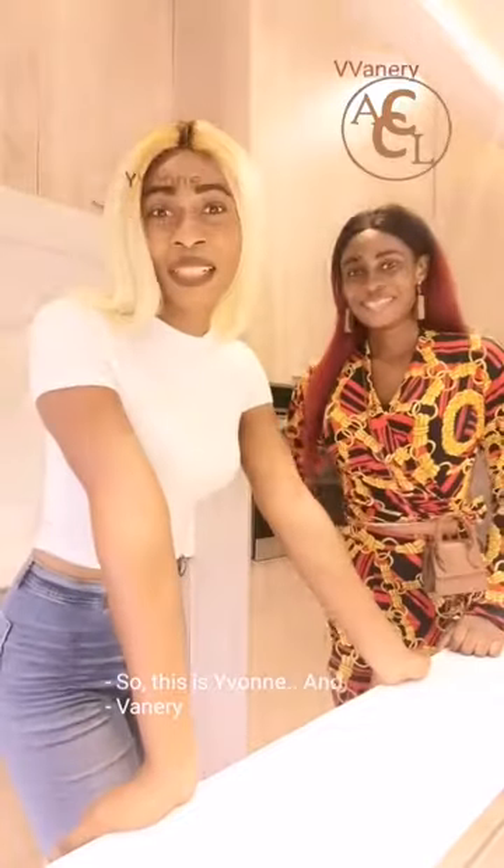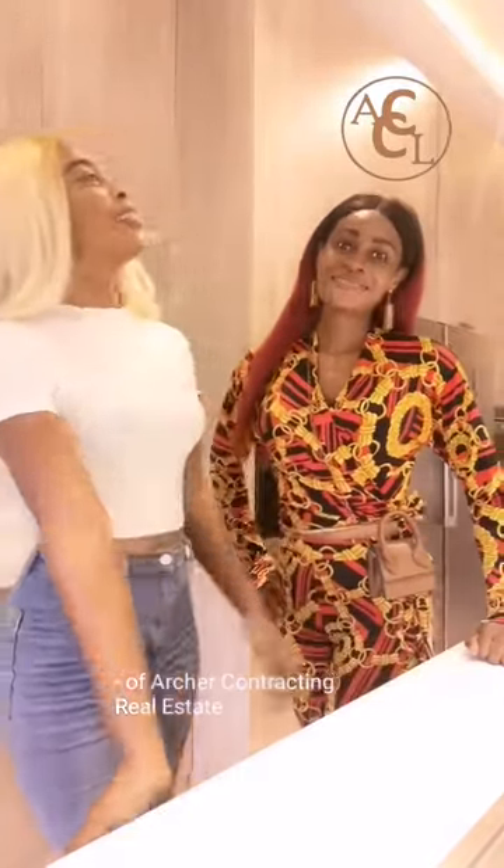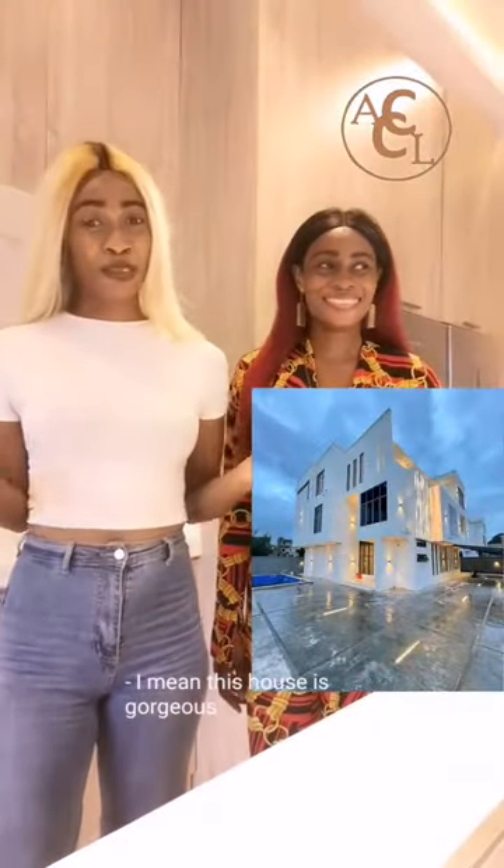Hi guys. This is Yvonne and I've been showing you this beautiful house in Osaka. This house is gorgeous.